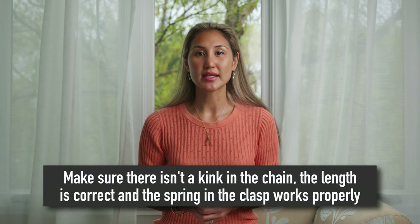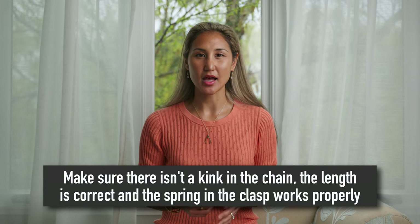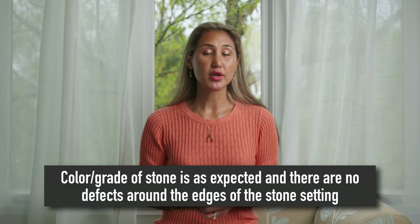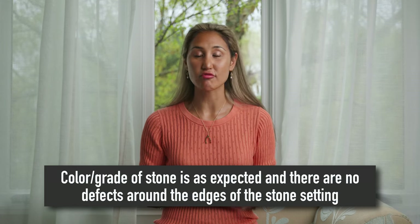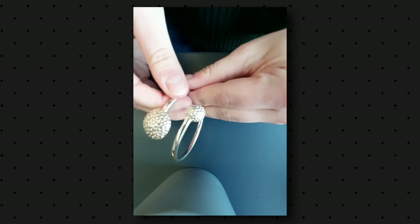With chains, I like to run my index finger and thumb along the chain to feel whether there's a kink — normally if there is one, you'll feel it. Check the length, and ensure the jump ring is soldered well, whether it's a bolt ring or lobster clasp. Check the clasp to make sure it springs and bounces back nicely. With stones, make sure the colour and clarity are consistent and that the grade is correct. Whether the stones are claw set or bezel set, check for no warping or distortion around the stone setting. Bangles should have a nice spring — put them on your wrist, squeeze them, and make sure they bounce back.